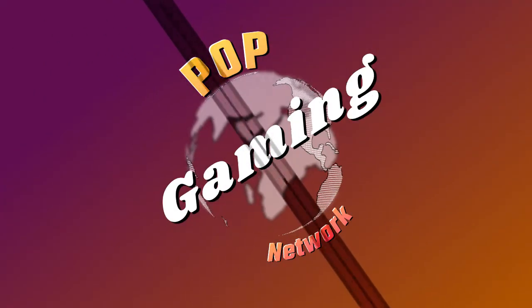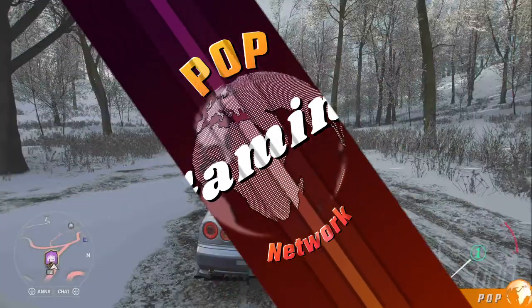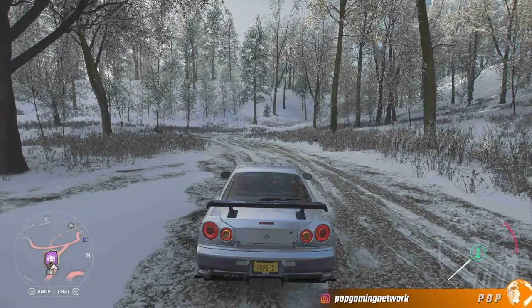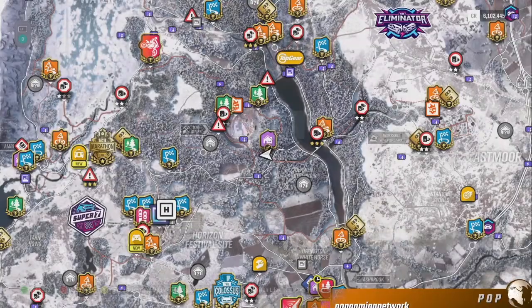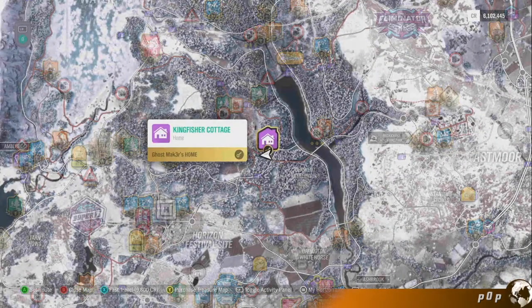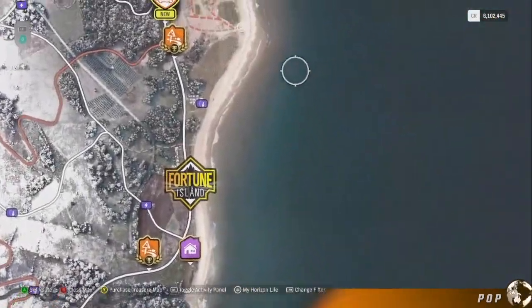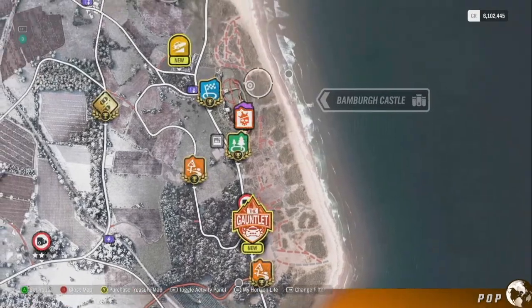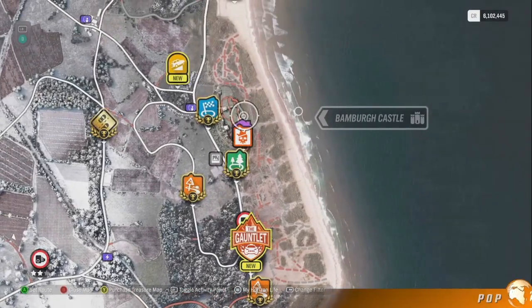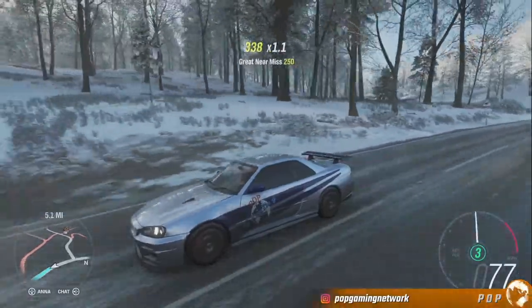Most people know where this is, but if you're having trouble finding it, just jump in the map. I'm right here in the middle of the map, right at Kingfisher Cottage. You just go all the way over to the right side of the map, zoom in some, and it's right there — the Bramberg Castle. So for the winter, I figured what better car.